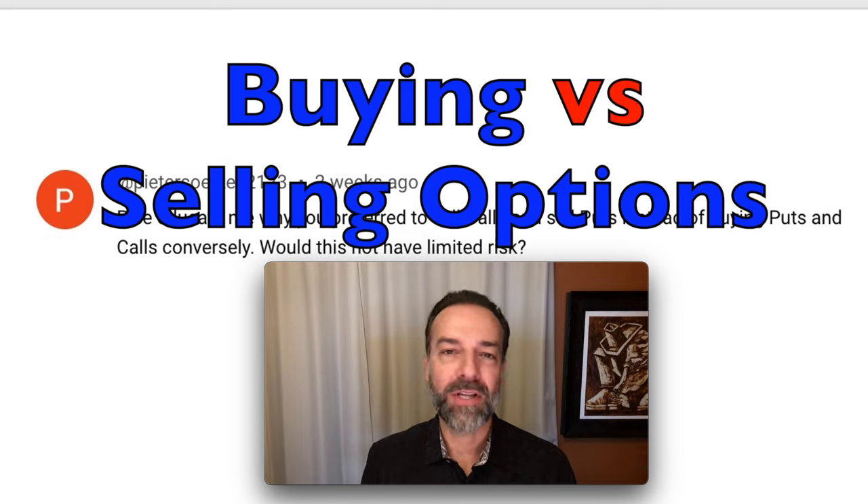Which is better, buying or selling options? I'm going to show why I prefer selling options, but I'm also going to share how I go about buying options when I decide it's in my best interest. This will help you decide which one you should be doing — buying or selling options.